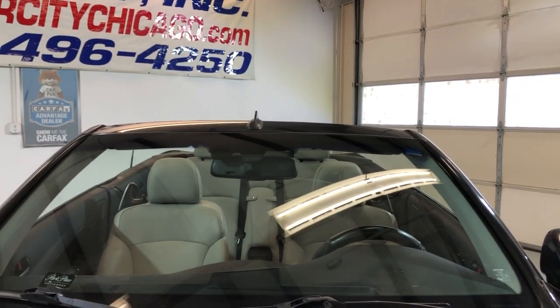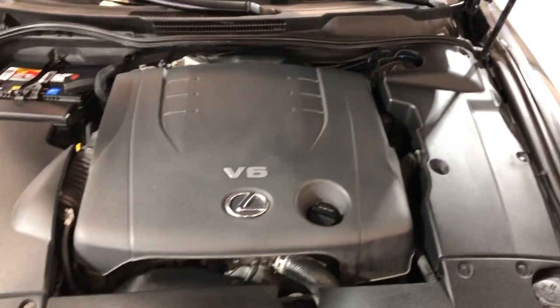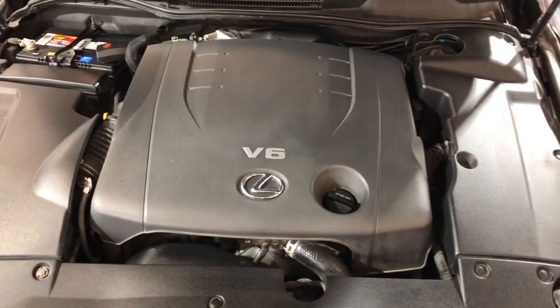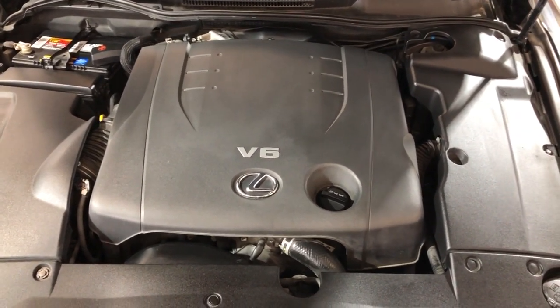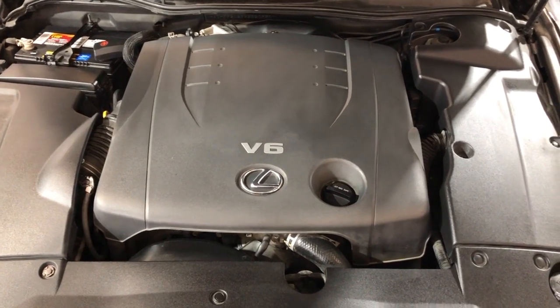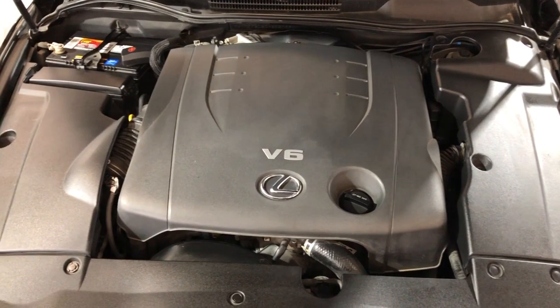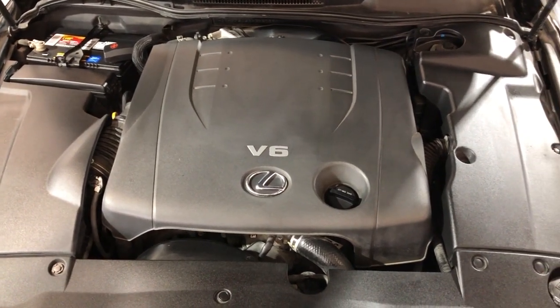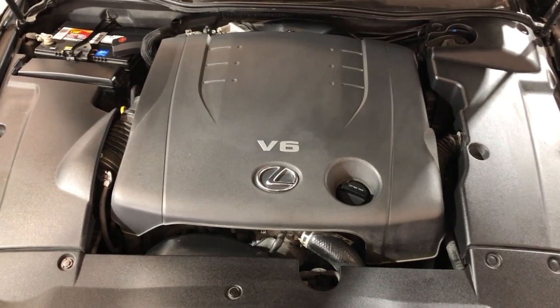Let me go ahead and open the hood so we can take a peek under the hood. Reliable, nice and clean 2011 Lexus IS250 two-door hardtop convertible, very well kept and maintained, in great shape. Any questions, please call us at 847-496-4250. Check our website carcitychicago.com for more information, pictures, video, and a free Carfax report.